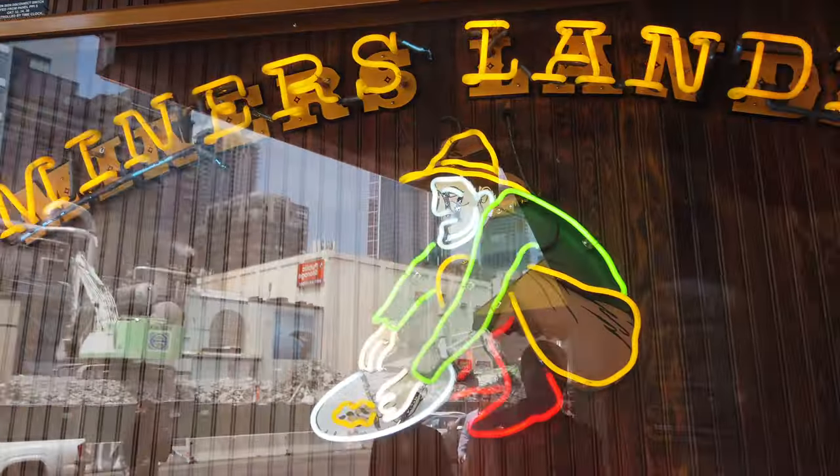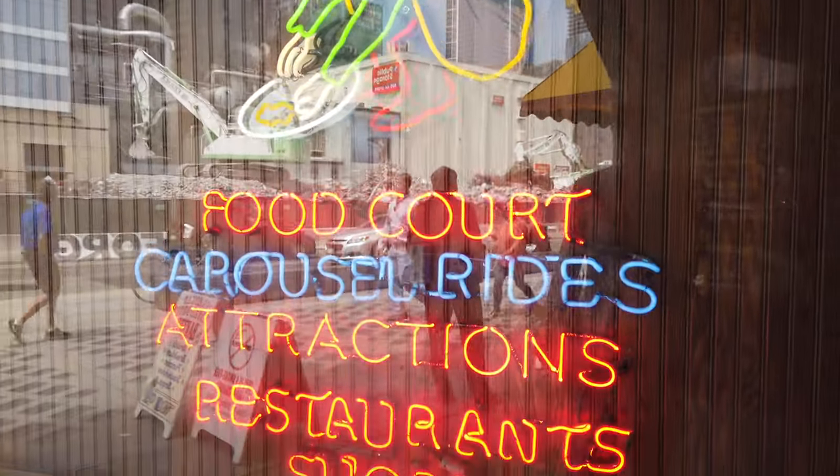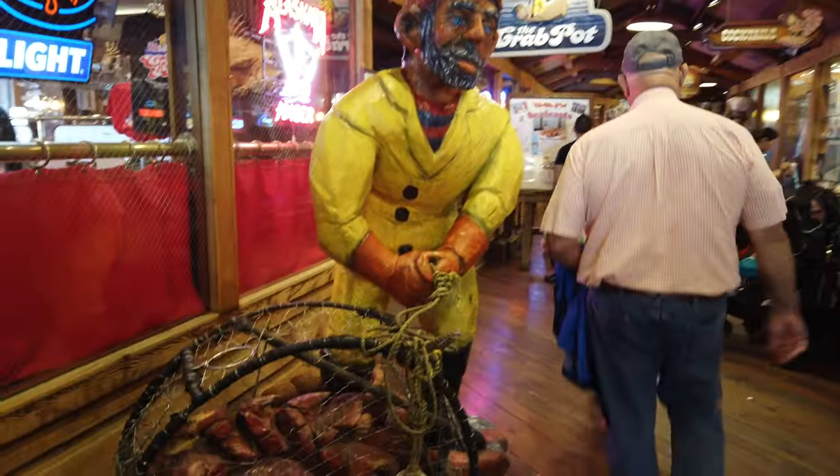We're here at the Crab Pot in downtown Seattle, down at the waterfront, and we're expecting a big feast of crab today.